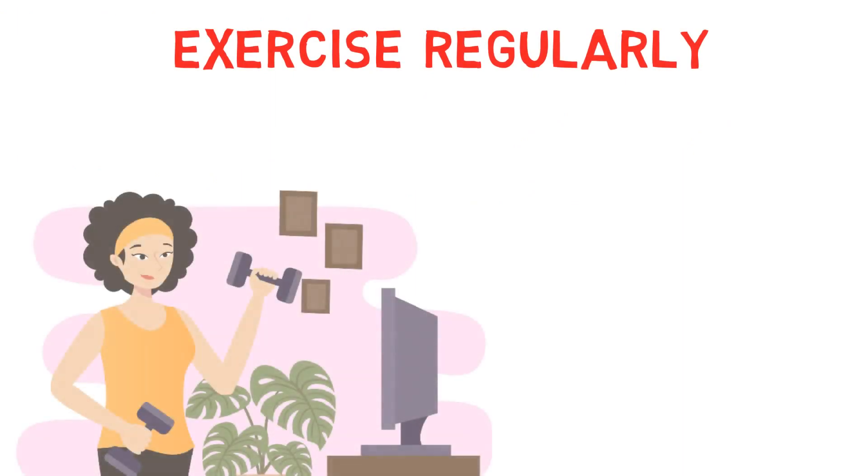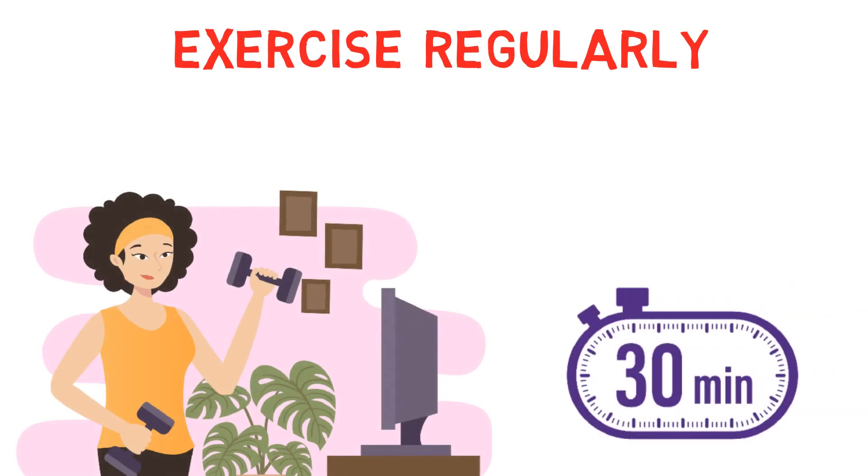Exercise regularly: Exercise releases endorphins, which increase positive feelings and help reduce stress levels. Aim for 30 minutes of physical activity at least 3 times a week.